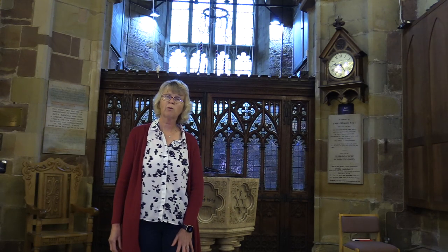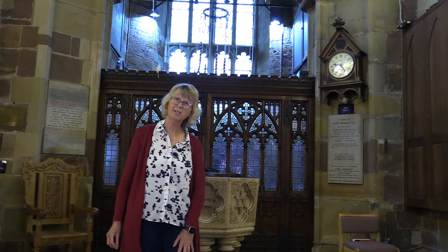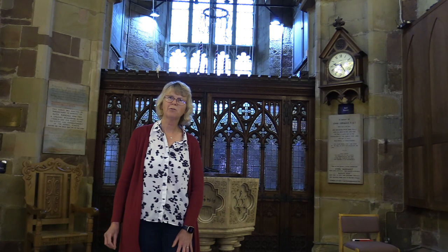This is our bell tower. Can you count the number of ropes? If you can't, maybe you need to come down and count them in person. One of our bells is medieval and two of them date from the time of the Napoleonic Wars at the beginning of the 19th century. The bells are still rung regularly and they make a fine sound.